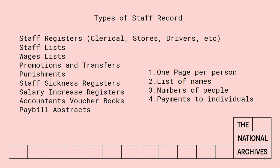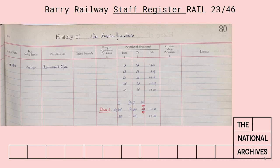Having gone through all the difficulties of trying to find your person, you may find that when you actually look at one of these documents there's not very much for them. This is a particularly disappointing one for Miss Catherine Jane Harris of the Barry Railway. It shows her date of birth, when she joined, that she worked in the accountant's office and her wages for about five years from 1916 to 1920, and that she was a class two, whatever that means. But there's not very much there.